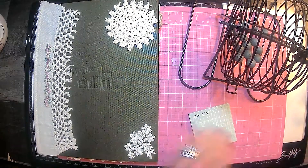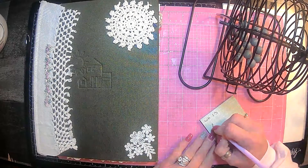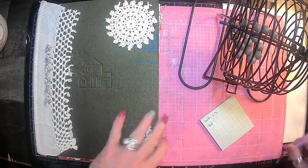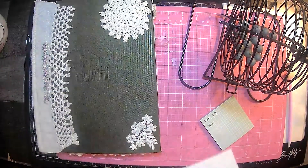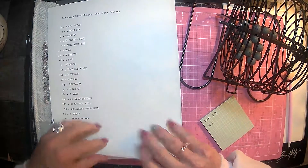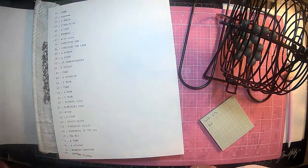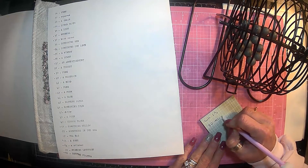Once again I forgot to get my prompts out. So the first one is 30. Let's grab our prompts from back here. So 30 is a list.